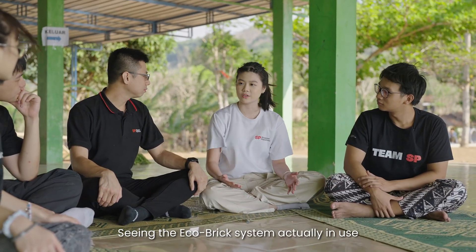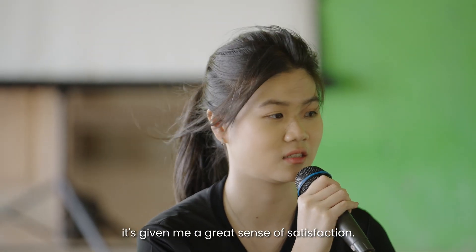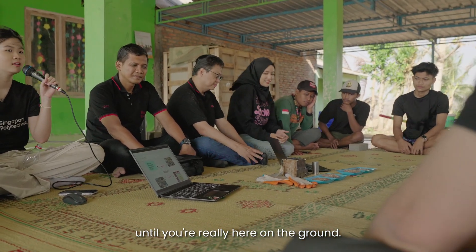Seeing the EcoBricks system actually in use and improving the community has given me a great sense of satisfaction. You'll never know the great impact until you're really here on the ground.